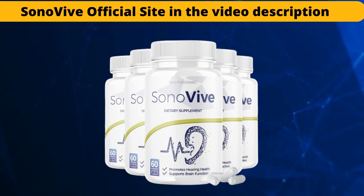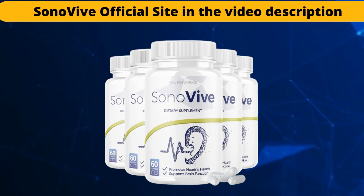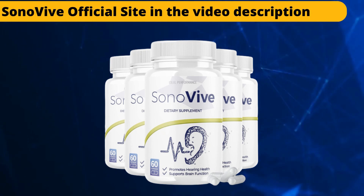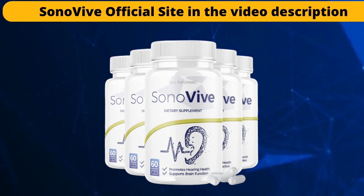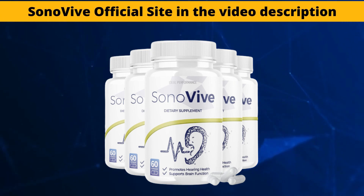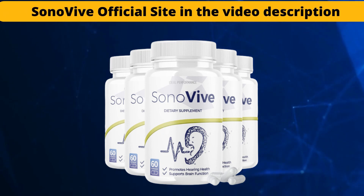This supplement keeps the auditory nerve healthy, which is important for carrying sound to the brain. The product can also stimulate muscle formation and aid in the production of neurotransmitters. It can prevent hearing loss and ear infections by rejuvenating your hearing ability and related cells. This is a natural supplement and great for your health. Thousands of people who have used it have approved and had impressive results.